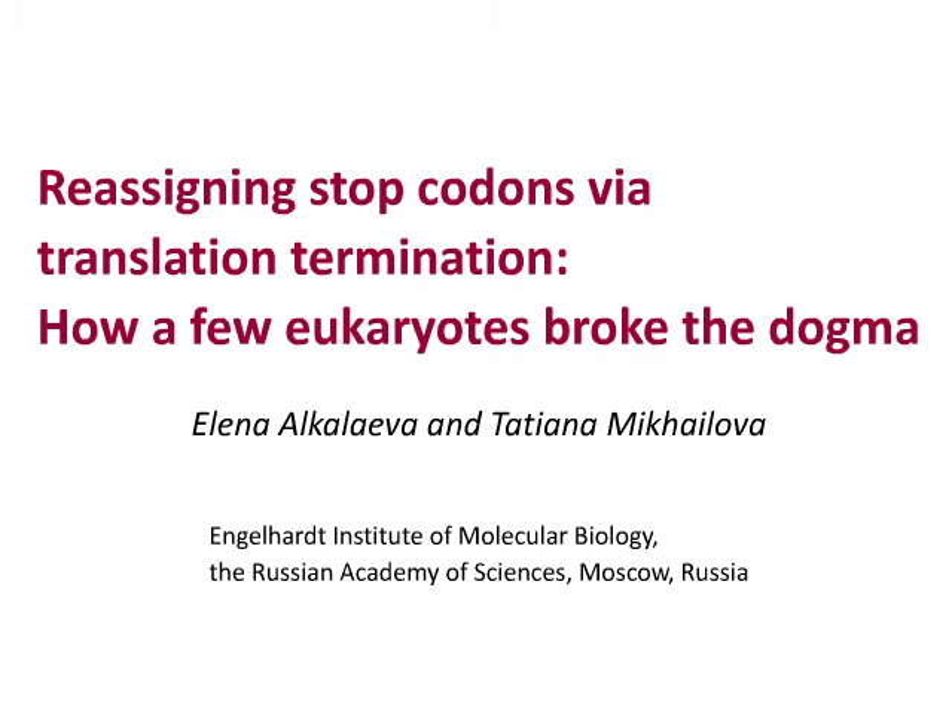This is a story about mechanisms of stop codon decoding in different eukaryotic organisms. Recently, an amazing genetic code was revealed which uses all three stop codons both as stop and coding signals.